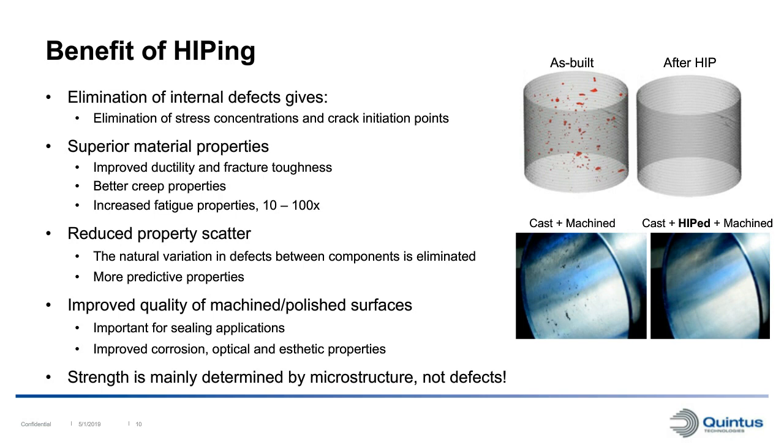Since there is a natural variation in defects between different printed components - in the amount of porosity, size, shape, and distribution - there will also be a variation in properties between different components. Since we are eliminating all these defects with the HIP process, we often see a reduced scatter in properties with HIP. This gives us more predictive material properties, so we can hopefully use design values closer to the actual strength of the material.